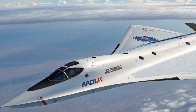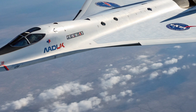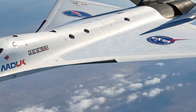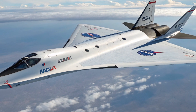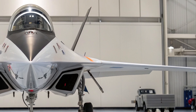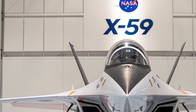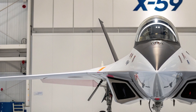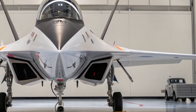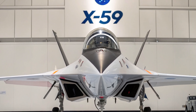Inside the X-59, things are a lot simpler. There's no spacious cabin, luxury seats, or in-flight entertainment system. This is a single-pilot aircraft built for testing and data collection. The cockpit is designed with a focus on precision and visibility, though it doesn't even have a traditional front-facing window. Instead, NASA has installed an innovative external vision system, which uses high-definition cameras and displays to give the pilot a clear view of what's ahead. It's all about function over comfort, and that makes sense for an experimental plane.